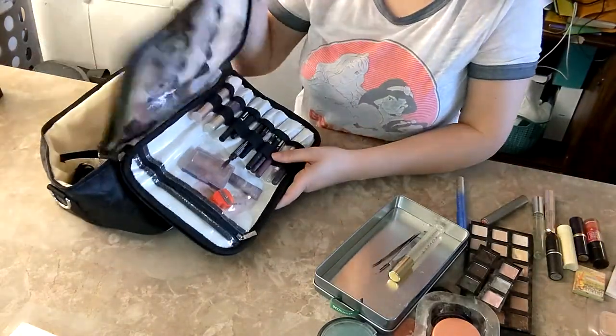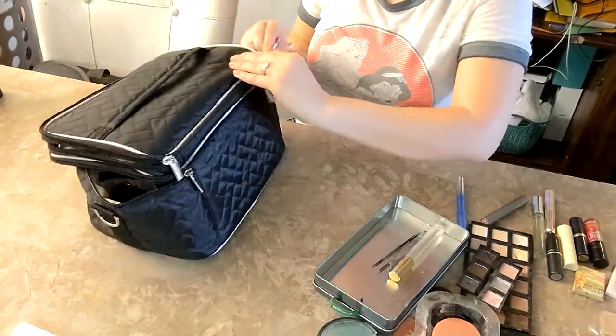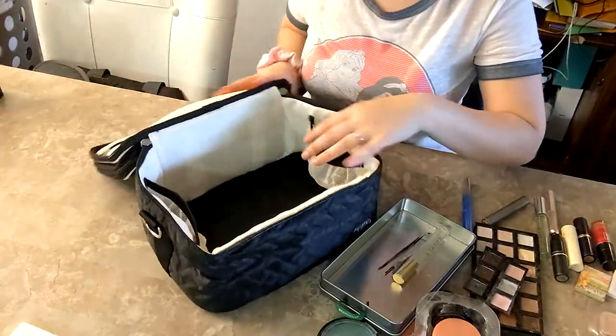All right, I think we're good in these top sections. I'm going to close that up and move on to the larger part of the makeup bag.